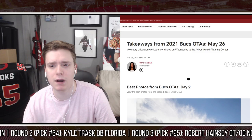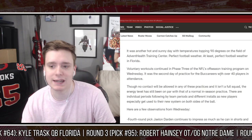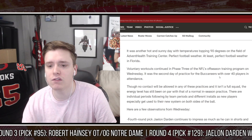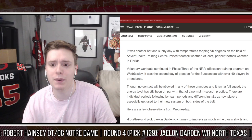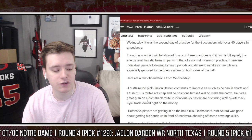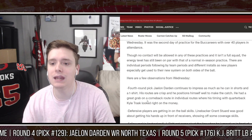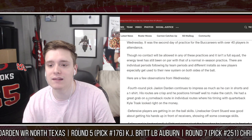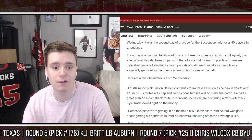Takeaways from 2021 Bucs OTAs, May 26th. It was another hot and sunny day with temperatures dropping 90 degrees on the football field of Advent Health Training Center - perfect football weather in Florida. Voluntary workouts continued in phase three of the NFL's offseason training program on Wednesday. It was the second day of practice for the Buccaneers with over 40 players in attendance. The starters are not in attendance right now. Though no contact will be allowed in any of these practices and it isn't a full squad, the energy level has still been on par with that of a normal in-season practice.